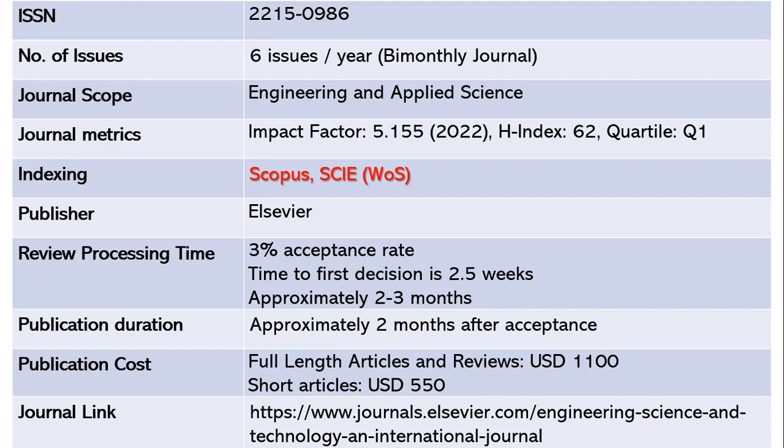This is not a free journal. For full-length articles and reviews it charges around 1,100 US dollars, and for short articles it charges around 550 US dollars. The journal link is shared below.